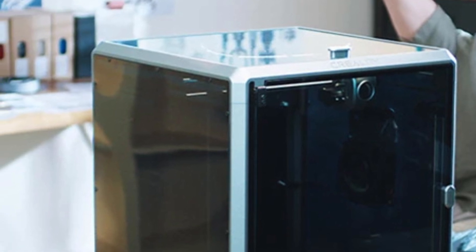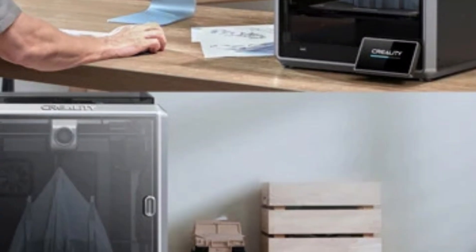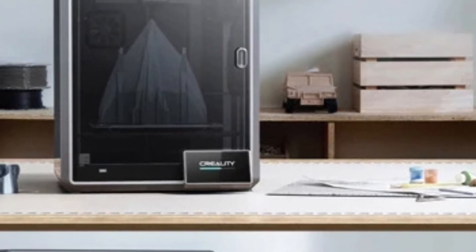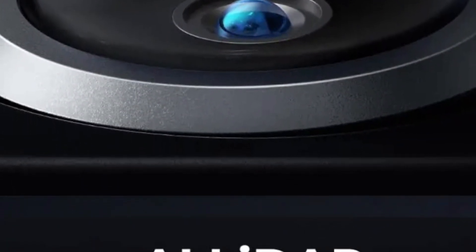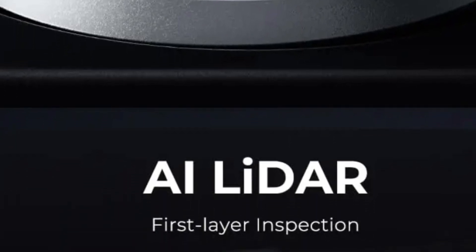Advanced features include an AI camera, AI LiDAR, power loss recovery, filament run-out sensor, input shaping, and a lighting kit. The printer operates on a voltage range of 100 to 240 volts with a power consumption of 1,000 watts, making it a versatile and reliable option for both beginners and experts.